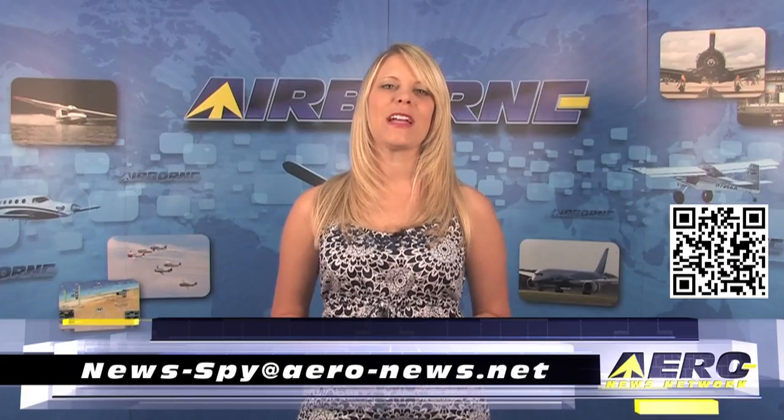Welcome back. If you'd like to suggest a story for Airborne AeroTV, our website or podcast, drop us an email to news-spy at aero-news.net.